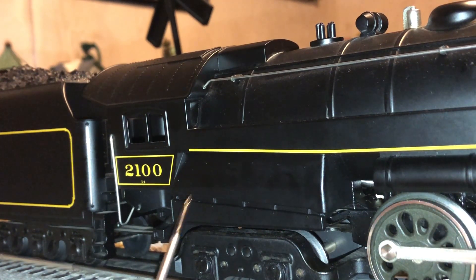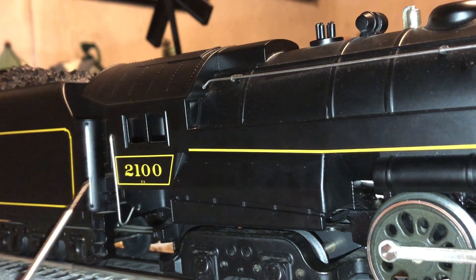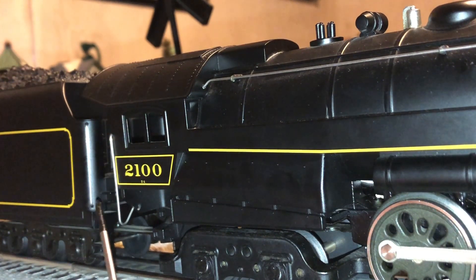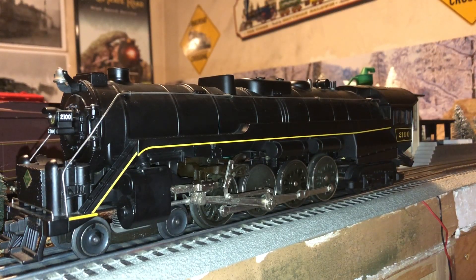Towards the rear of the engine we have the trailing wheels, and here we have the big firebox. The T1s were distinctive because they had these ginormous fireboxes which burned anthracite coal. Since this engine was made in 1989 there is not going to be a lot of separately applied detailing. But on the cab we have a very nice crisp '2100' and a T1 logo. Here we have some windows with no clear plastic inserts, and on each side of the cab some separately applied grab irons.